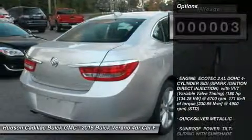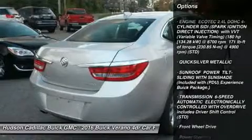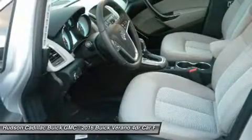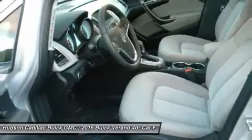Here are some of this vehicle's great options: anti-lock braking system, keyless entry, steering wheel audio controls, remote engine start, Bluetooth, leather wrapped steering wheel, power steering, adjustable steering wheel, floor mats, and aluminum wheels.